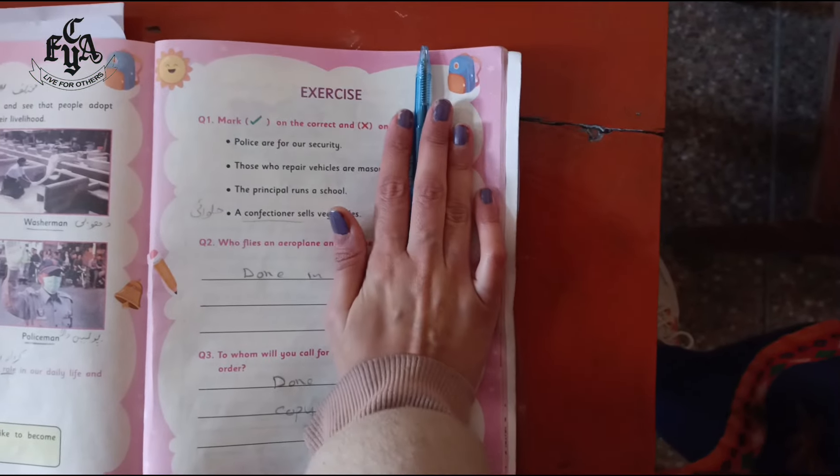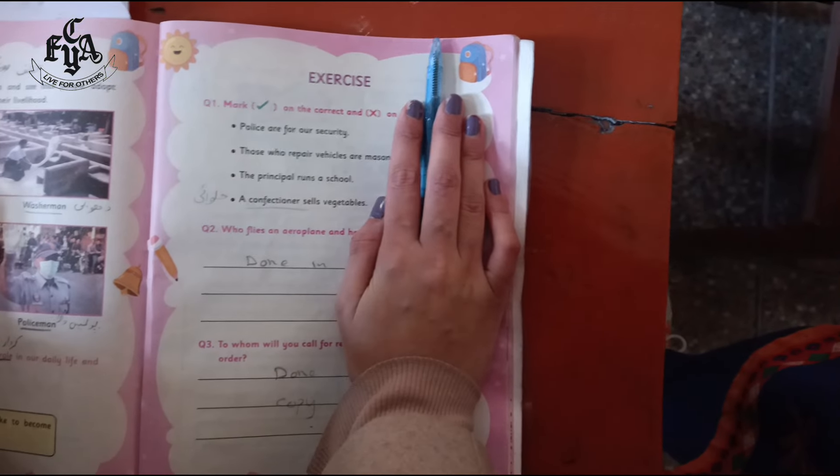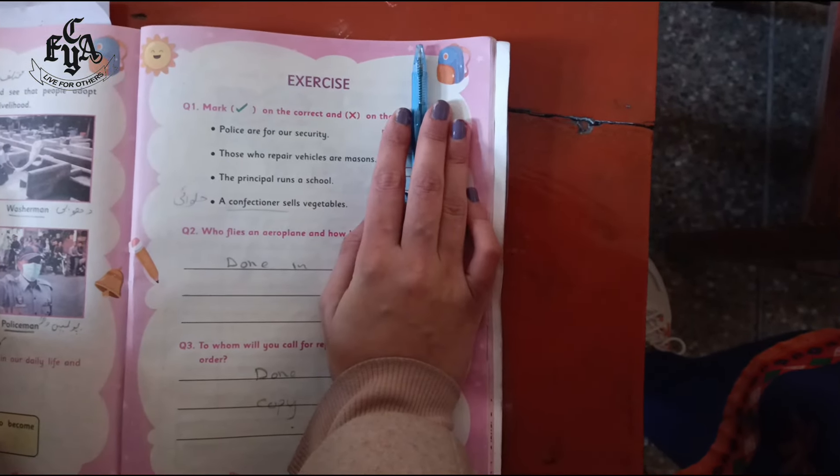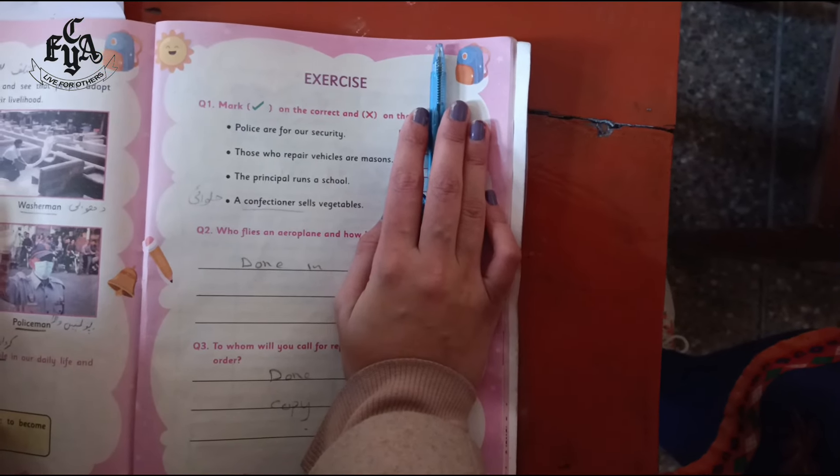I am going to hide these blocks from you and you have to tell me — if any other elder person is sitting beside you, you have to tell them whether it is tick or cross.